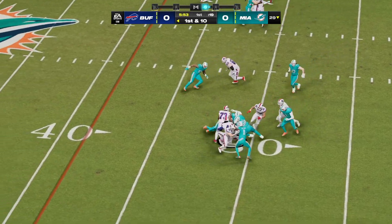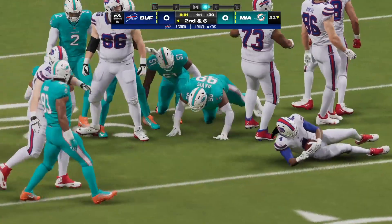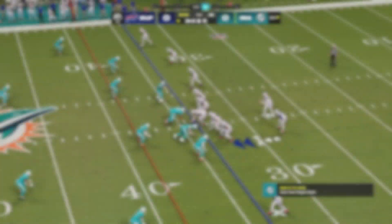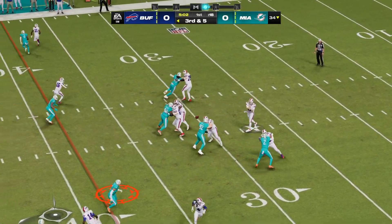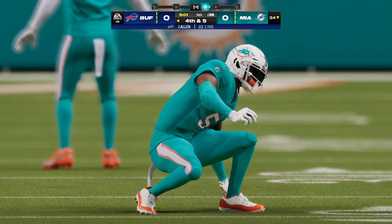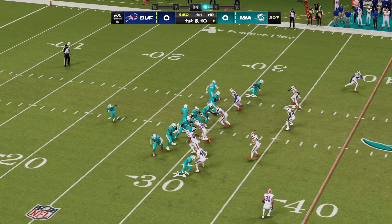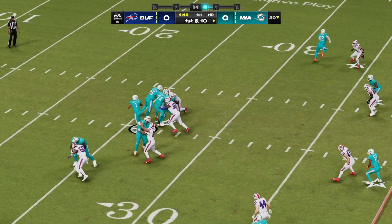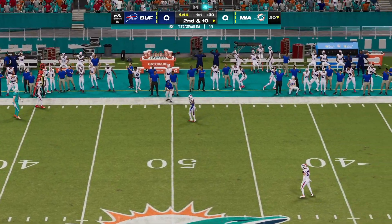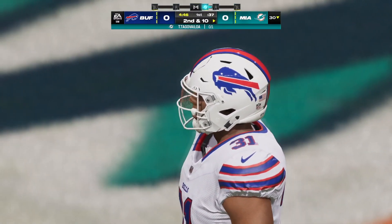A guy who played his high school ball at Miami Central, it's James Cook to about the 33-yard line. Here's Allen to throw it, and that one goes incomplete on the drive. They'll try and start this drive in the air, and throws it on the move but can't connect as that falls incomplete.